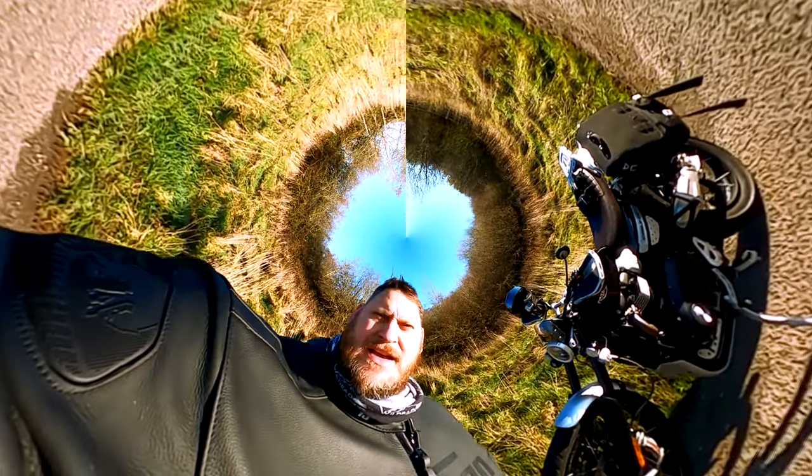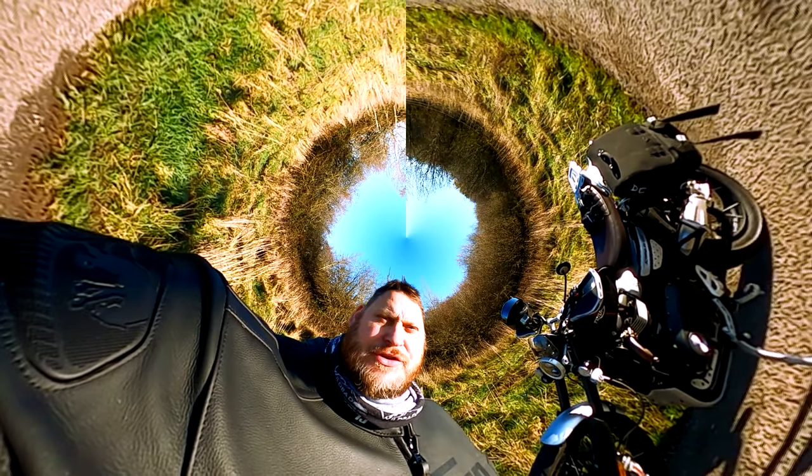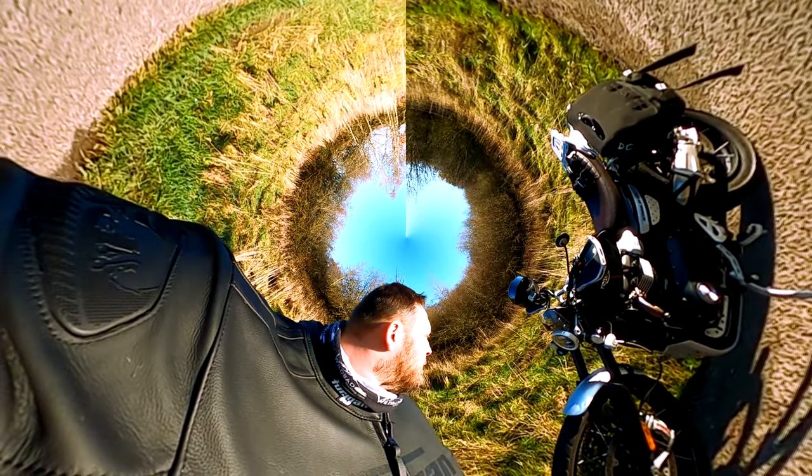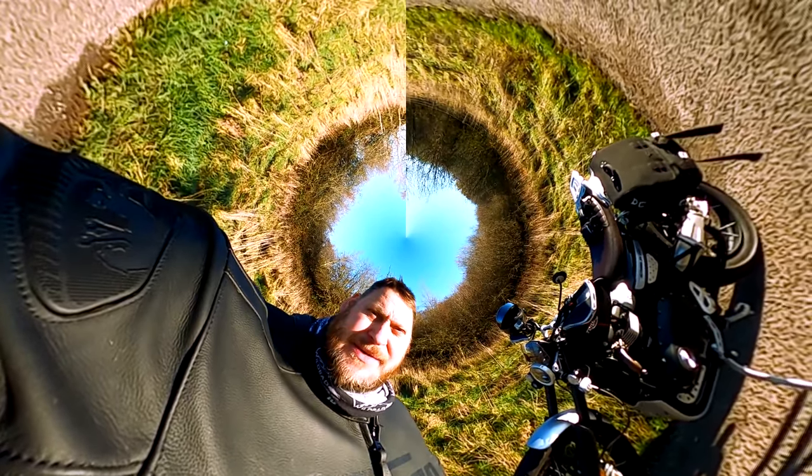Good morning one and all. Richie Vida here on a first ride review of the Triumph Scrambler 1200 XC. It looks beautiful - let's see what it rides like, shall we? Come on, let's go.